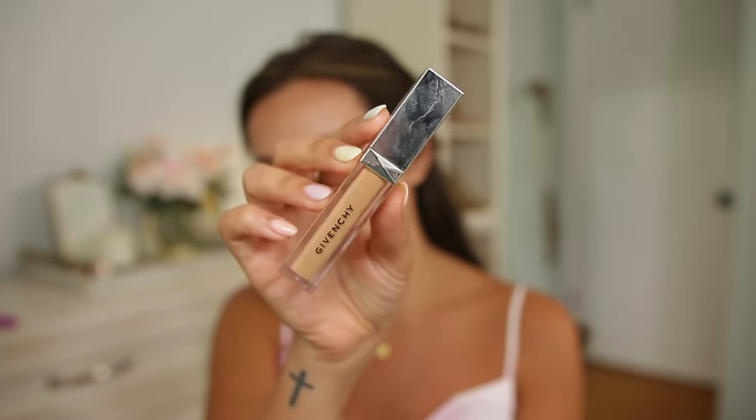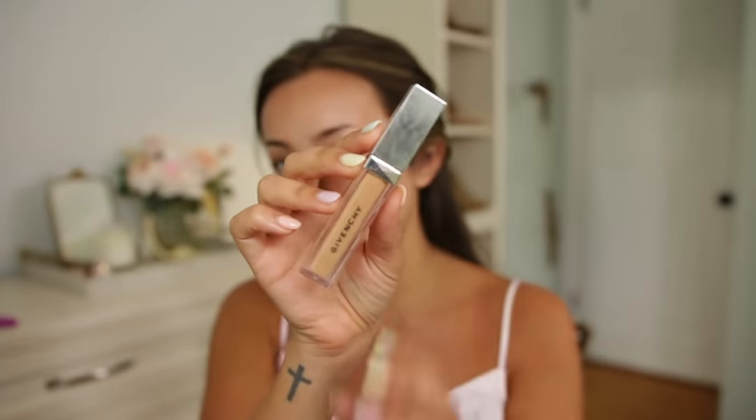Then I'm going to go in with a little bit of concealer right underneath my eyes. Today I'm using the Givenchy Couture Everywhere Concealer — I think it's waterproof or sweat-proof. I'm using this one because the color matches me really well. I'm pretty tan right now so a lot of my concealers are too bright, and when I'm going for a very natural makeup look I don't want a really bright under eye. This one is a really nice color — it's in shade 22.